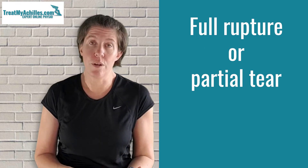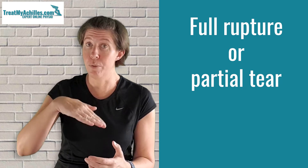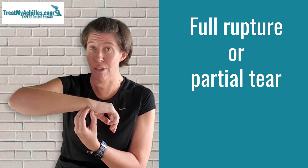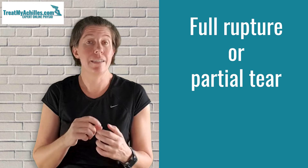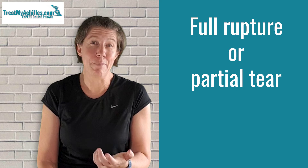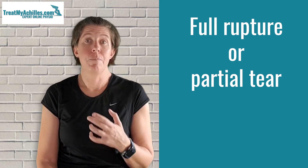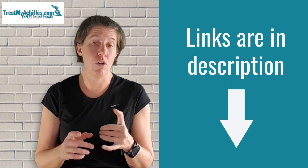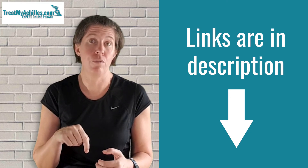The treatment if it is torn is — if it's fully ruptured — you have to have it immobilized in a boot at an angle where the foot is pointing down, so the Achilles tendon can grow together. Otherwise, if you walk on it for too long and it separates, you may require surgery. If it's a partial tear, you may be able to get away without wearing a boot, but it will depend on the size of your tear. If you want more information about how to treat Achilles tendon tears, we've done a full video about both partial as well as full ruptures, and I'll link to it in the description of this video.